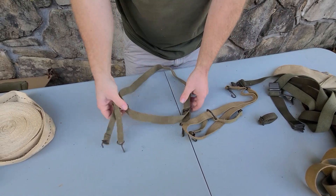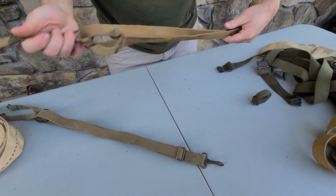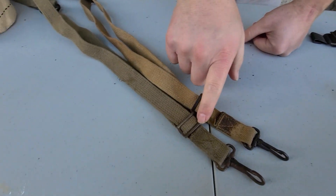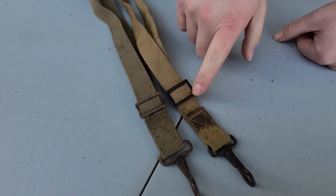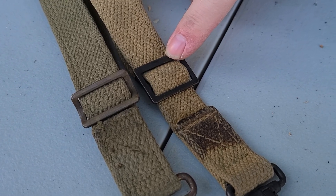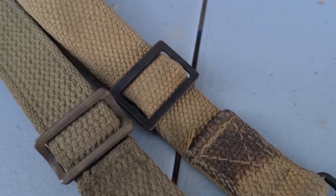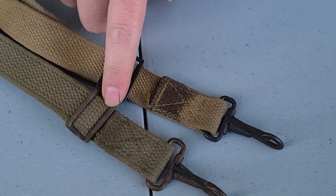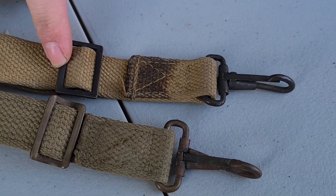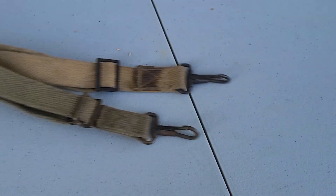These here are a couple of Marine suspenders. Something to look for is the buckles — this one's got a curve to it, while this one is just a flat buckle. Apparently the flat one was the earlier version, used until maybe 1941 or 42, when they switched over to the curved buckle. They're both World War II, but the flat buckle version would be less common as the earlier version.